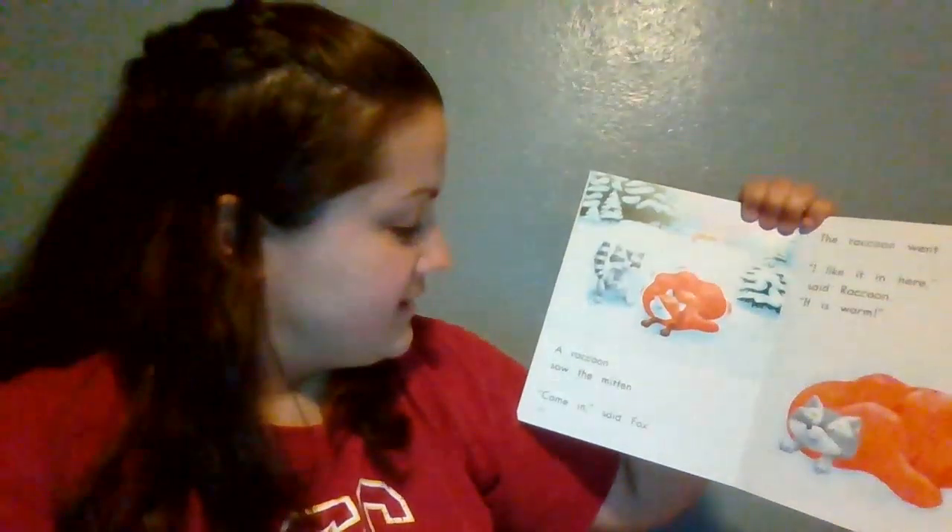A raccoon saw the mitten. 'Come in,' said fox. The raccoon went in. 'I like it in here,' said raccoon. 'It is warm.'